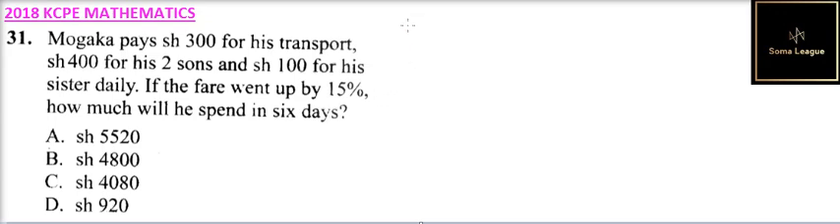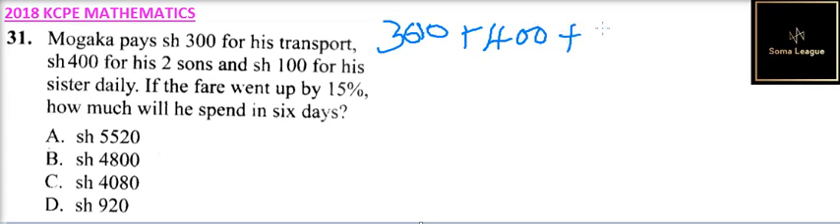First of all, you get the total amount he was paying. We are going to add 300 for his fare, plus 400 for his two sons, and add 100 for his sister, and that should give you 800. So it means he was spending 800 shillings daily.